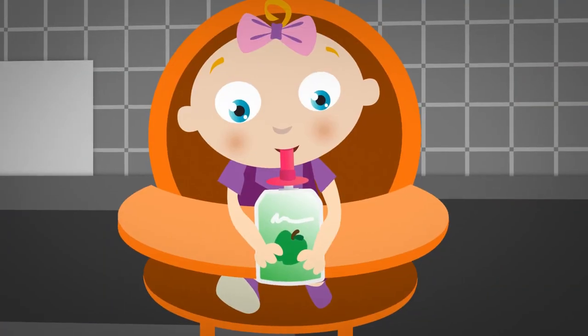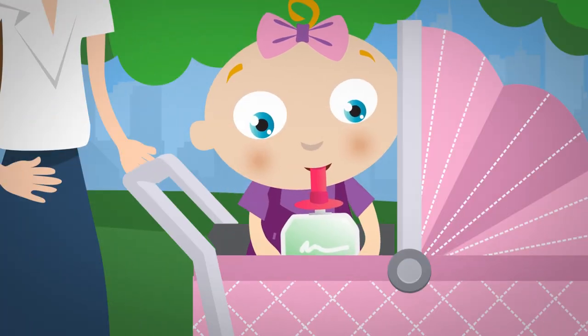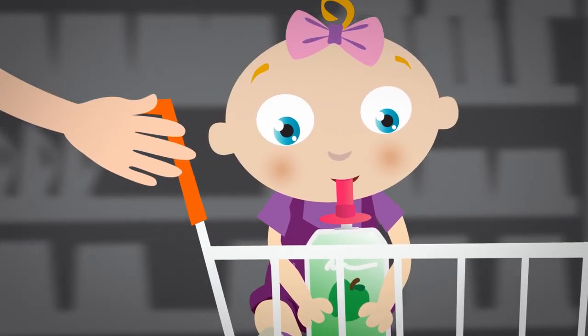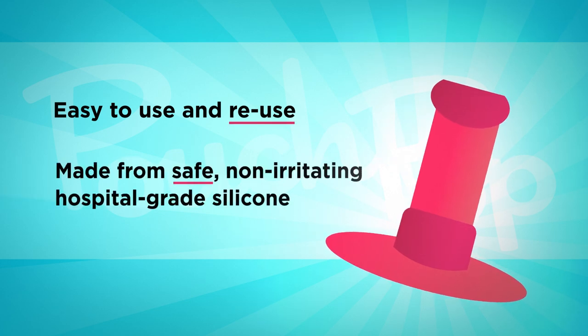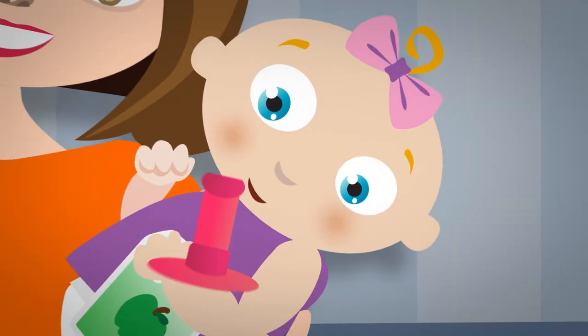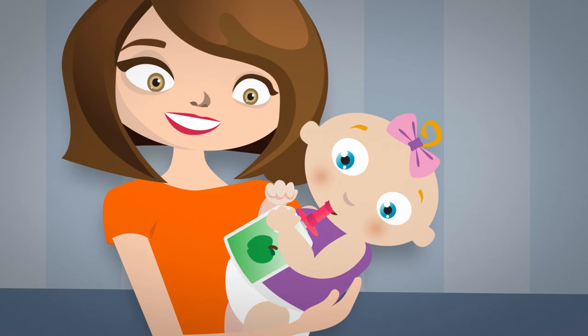Now your baby can feed herself in the car, at the park, at the store. Pouch Pop — easy to use and reuse. Made from safe, non-irritating, hospital-grade silicone. And Pouch Pop is the perfect way to transition your baby from the bottle to solid food.